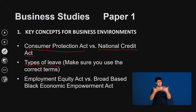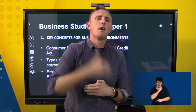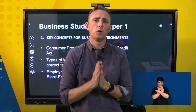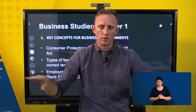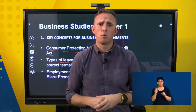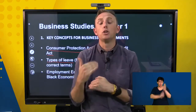A big mistake learners make is writing incorrect types of leave. Make sure you write the correct full term. If your son is in hospital and you need a day off, that is family responsibility leave. If you're taking a holiday at the end of the year, that is annual leave. Please do not use abbreviations — write everything out in full. If you're losing 10 marks per paper over two papers, that's 20 marks — approximately 7% lost just from not writing things out properly.